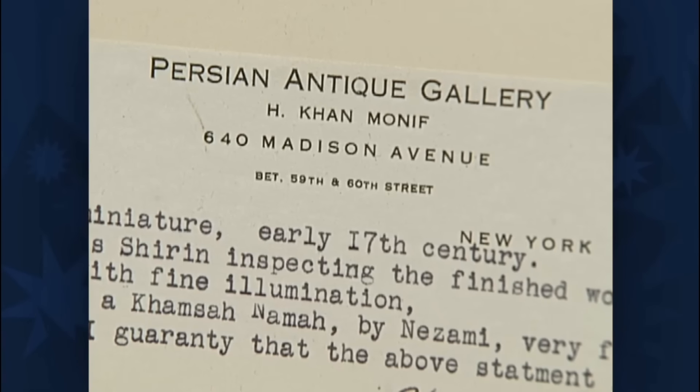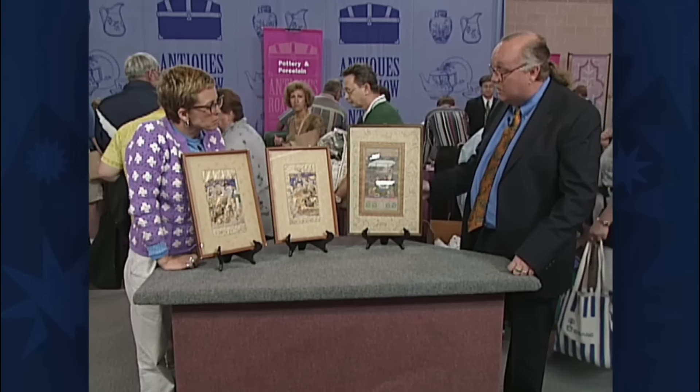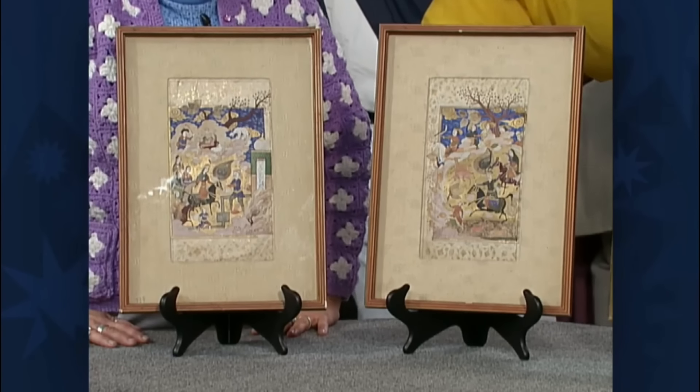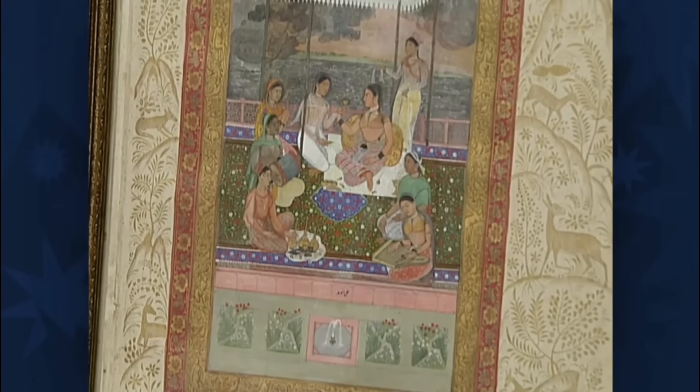These treasures, once purchased from the noted New York dealer Kan Monif, now hold significant value. The Shiraz pair is estimated to sell for between $25,000 and $30,000, while the Mughal piece alone could fetch about $15,000 to $20,000.